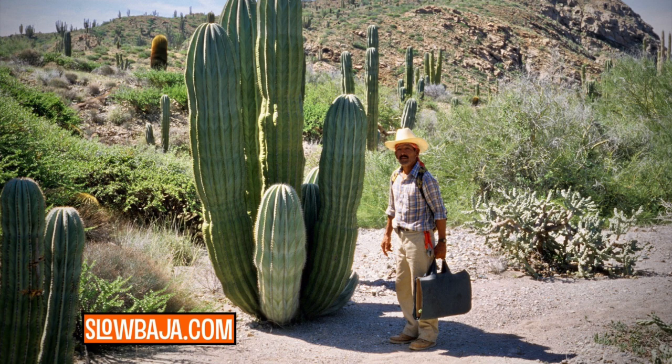I want to tell you about your new must-have accessory for your next Baja trip. Benchmark Maps has released a beautiful Baja California Road and Recreation Atlas — a 72-page large-format book of detailed maps and recreation guides that makes the perfect planning tool for exploring Baja. Pick yours up at benchmarkmaps.com.